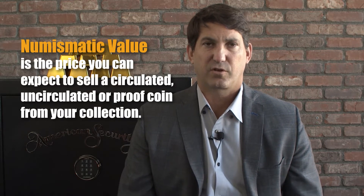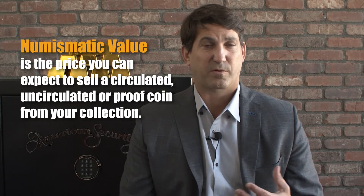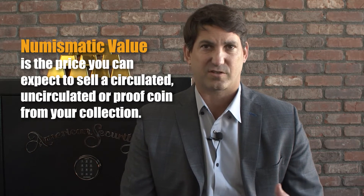What is numismatic value? Numismatic value is a price you'd expect to sell a circulated, or maybe uncirculated, or maybe a proof coin from your collection. The numismatic fair market value is determined permanently by the scarcity of the coin, its condition, supply, and demand.